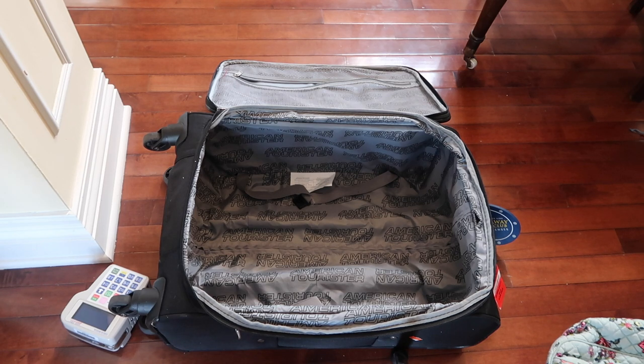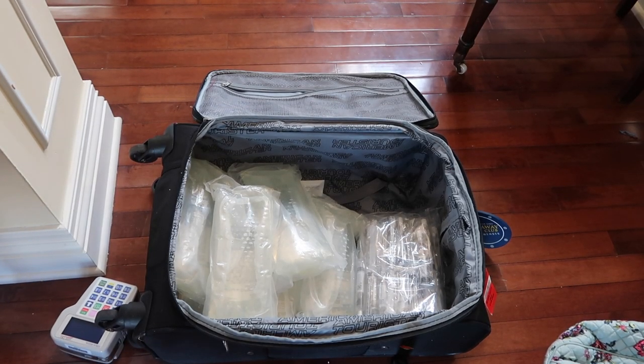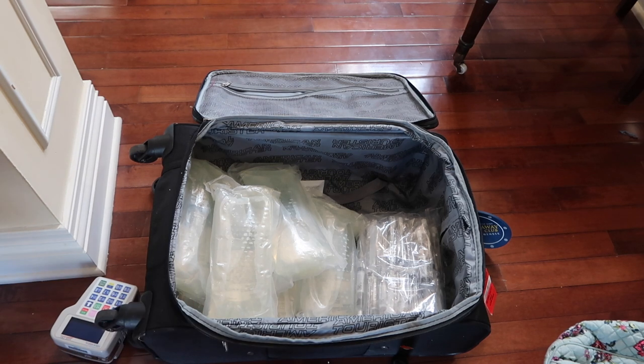I'm going to put my fluids in first since those are the heaviest. I'm only going to be gone for a couple of days, so I'm not going to bring a ton of extra fluids — I don't want to have to bring a bunch of stuff back home. Fluids and flushes are now in my bag. I try to pack the heaviest things towards the bottom so the bag isn't top-heavy. My flushes also have a prescription label on the front.